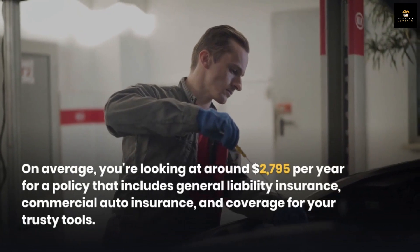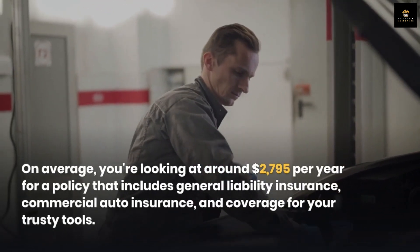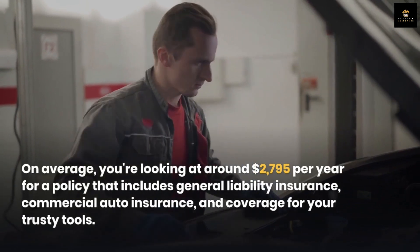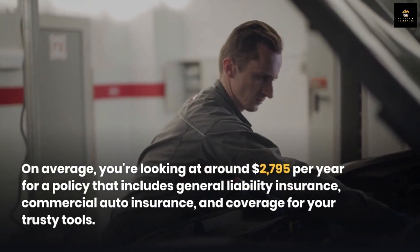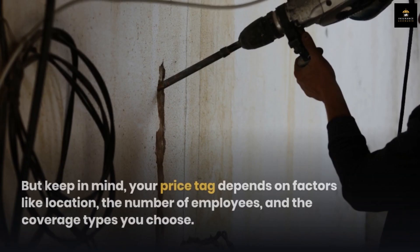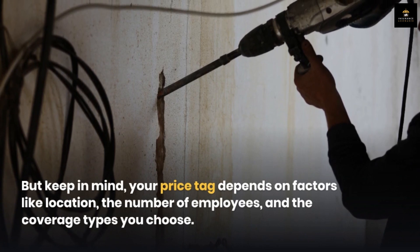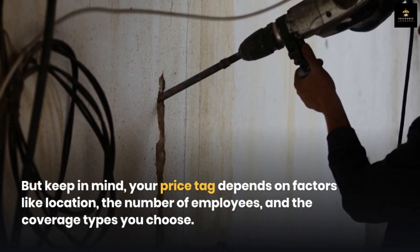On average, you're looking at around $2,795 per year for a policy that includes general liability insurance, commercial auto insurance, and coverage for your trusty tools. But keep in mind, your price tag depends on factors like location, the number of employees, and the coverage types you choose.